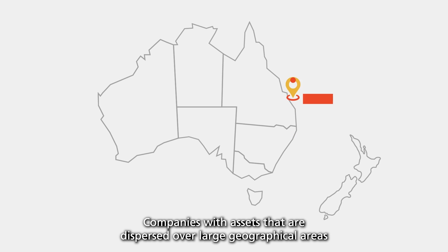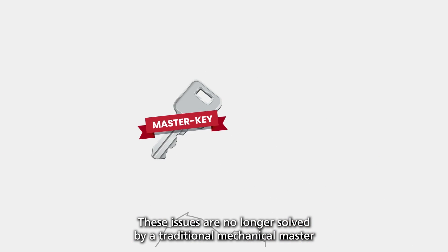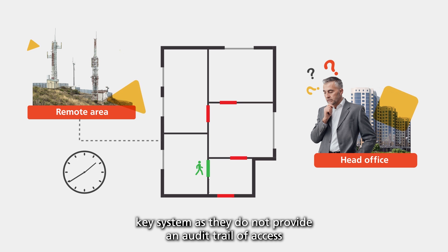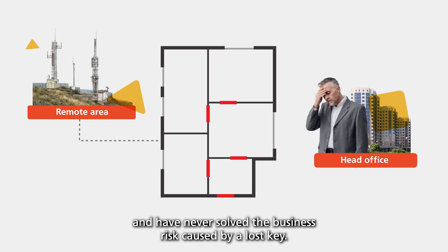Companies with assets that are dispersed over large geographical areas face similar issues when controlling who can access those assets. These issues are no longer solved by a traditional mechanical master key system, as they do not provide an audit trail of access and have never solved the business risk caused by a lost key.